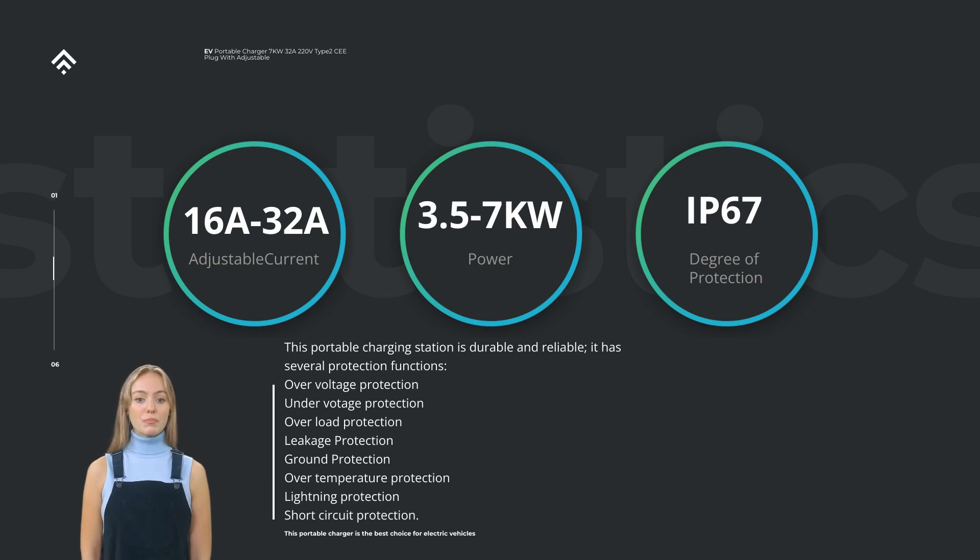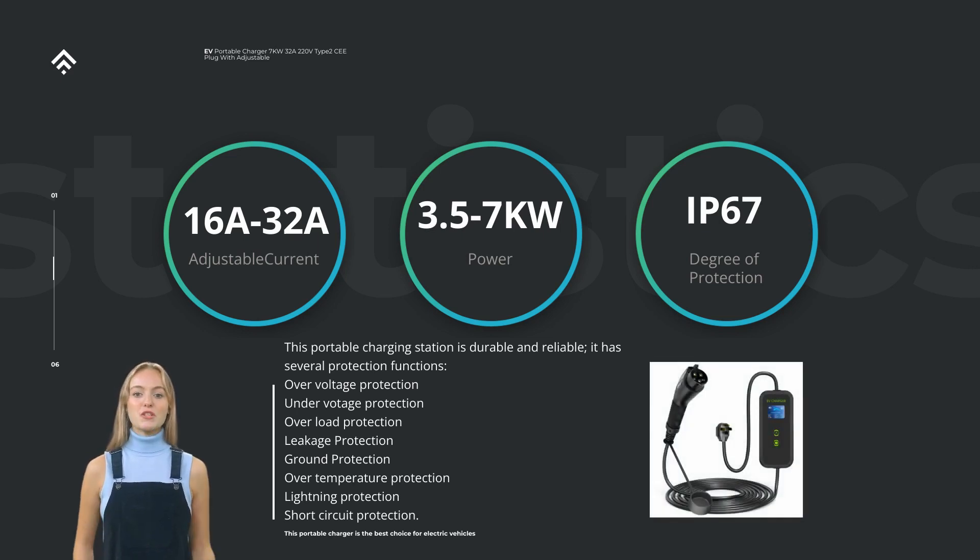With the growing popularity of electric vehicles, the need for reliable and powerful chargers is crucial. The 32A 7KW Power Portable Level 2 EV Charger addresses this demand by delivering a fast and efficient charging experience. The charger's 7KW power rating ensures a rapid charging speed, allowing you to charge your vehicle in a shorter time compared to lower-powered chargers. The amperage options provide flexibility to accommodate different charging requirements.